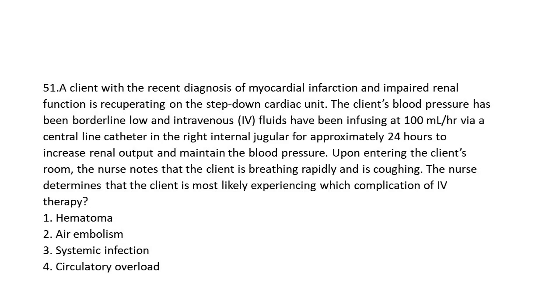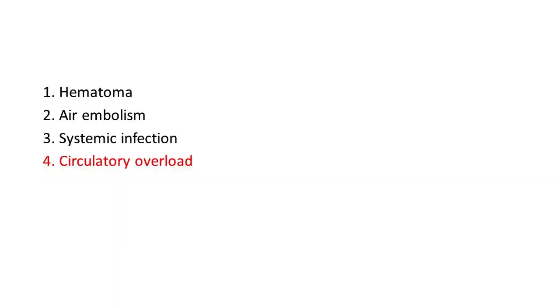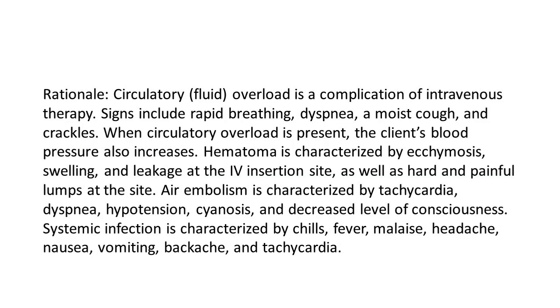Options: 1. Hematoma. 2. Air embolism. 3. Systemic infection. 4. Circulatory overload. The answer is 4: Circulatory overload. Rationale: Circulatory fluid overload is a complication of intravenous therapy. Signs include rapid breathing, dyspnea, a moist cough, and crackles; the client's blood pressure also increases. Hematoma is characterized by ecchymosis, swelling, and leakage at the IV insertion site, as well as hard and painful lumps. Air embolism is characterized by tachycardia, dyspnea, hypotension, cyanosis, and decreased level of consciousness. Systemic infection is characterized by chills, fever, malaise, headache, nausea, vomiting, backache, and tachycardia.